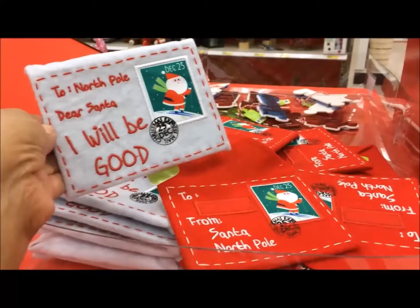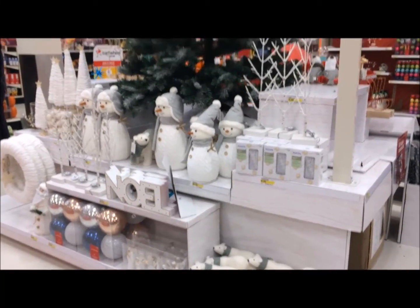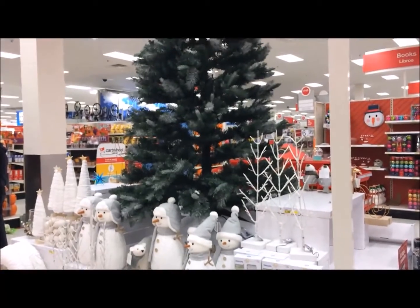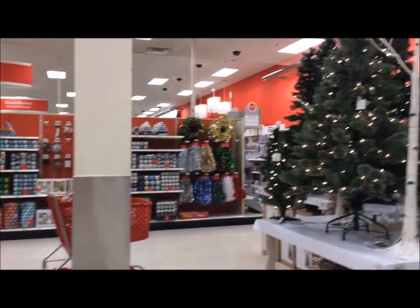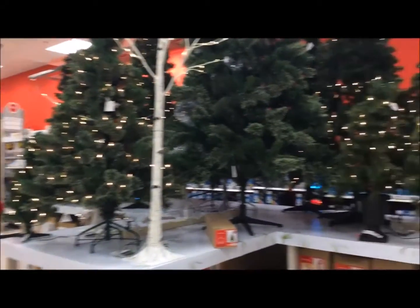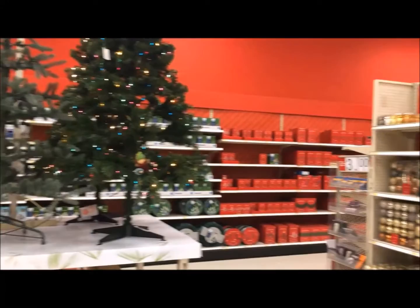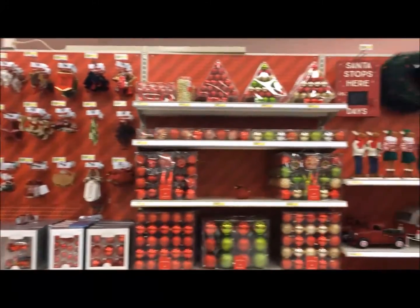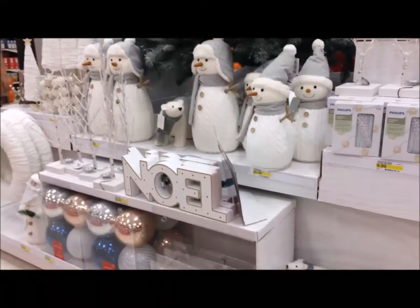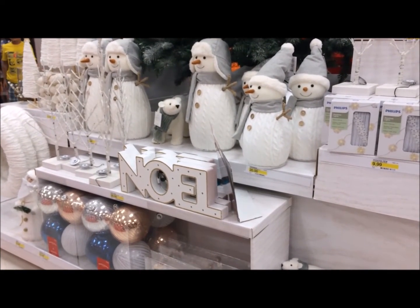Cute, cute. And look at these, you guys — they're adorable. So it looks official: Christmas has arrived at Target. Thanks for watching, everyone, and I'll see you next time. Have a great day. Bye-bye.